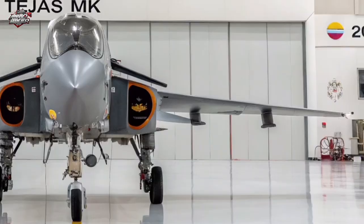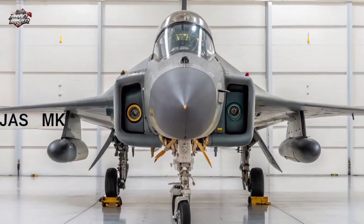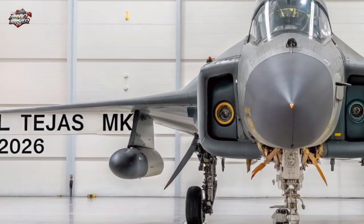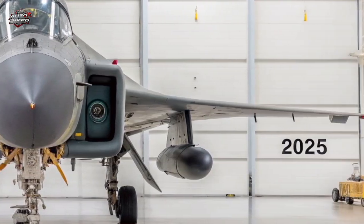Stealth and Survivability: The aircraft integrates stealth coatings, radar-absorbent composites, and signature-reduction shaping to make it harder to detect. Its advanced self-protection jammer and chaff and flare dispensers give it a strong defensive edge in hostile airspace.